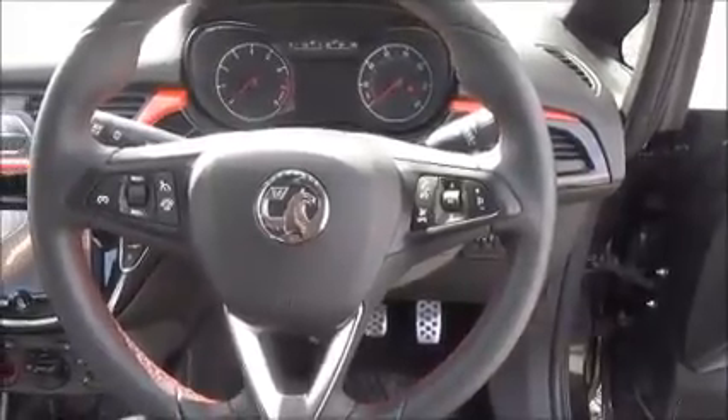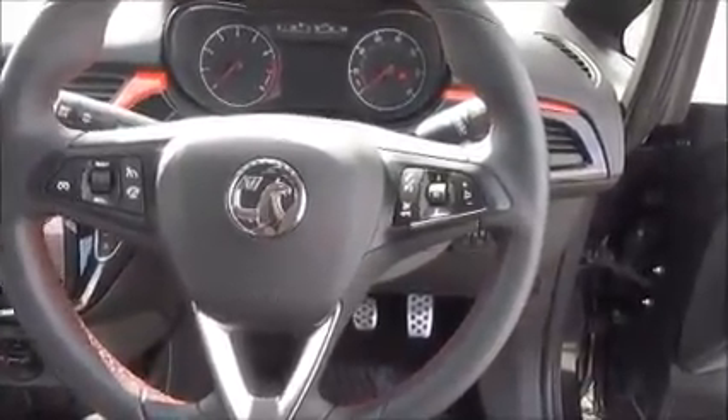Leather covered steering wheel, cruise control and audio controls. Electric windows and door mirrors.